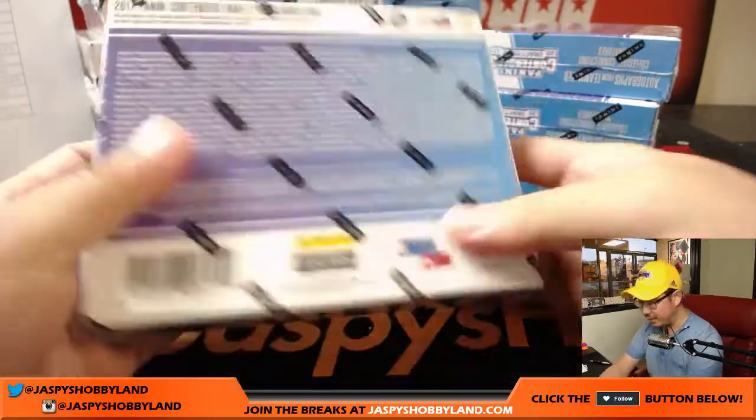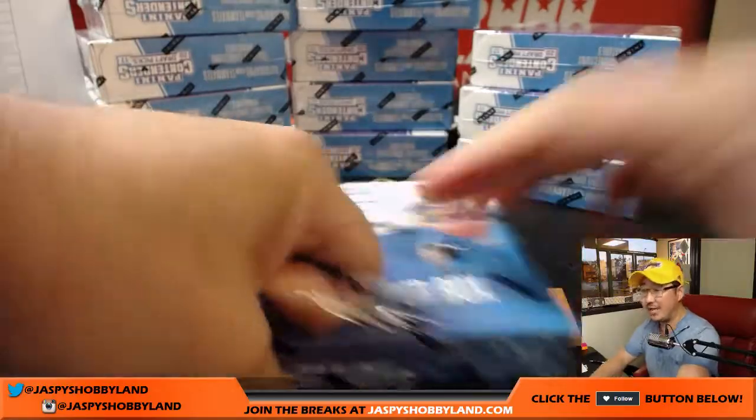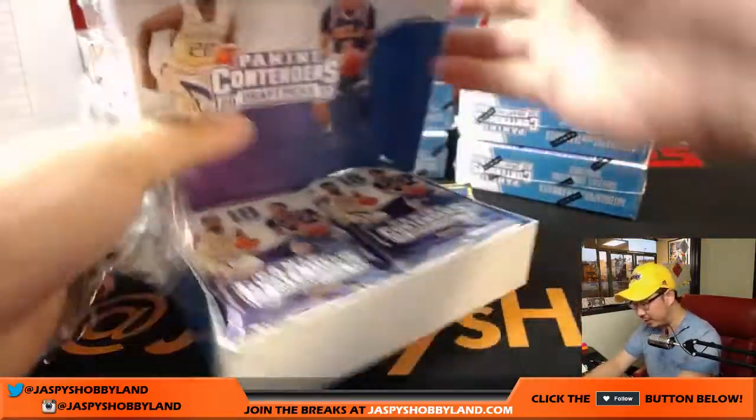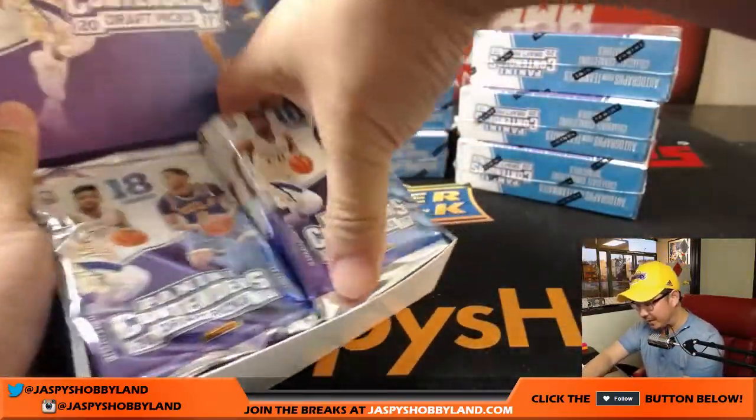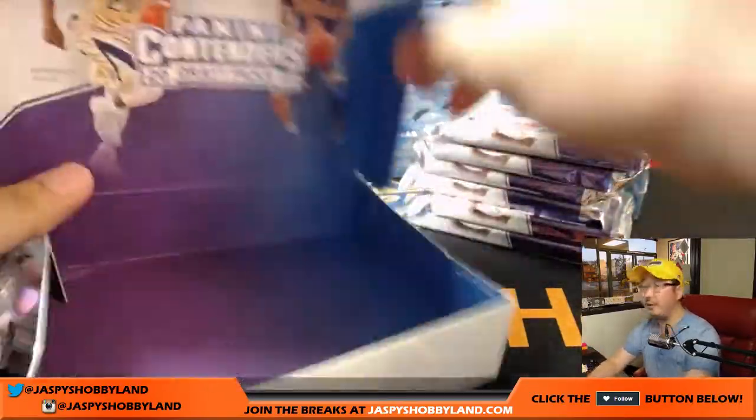From what Nick Jaspi is saying — he's been doing this on our 10 Buck Breaks channel — every box seems to have one of the big names in there. So good luck everybody.